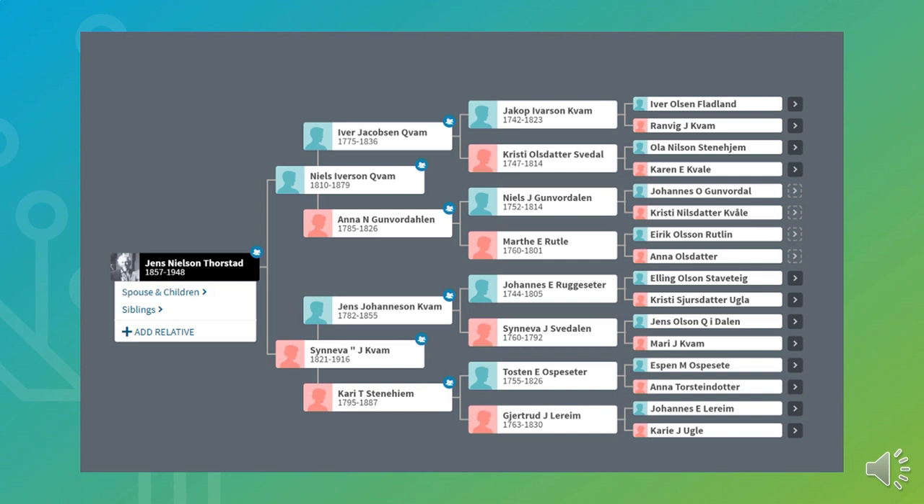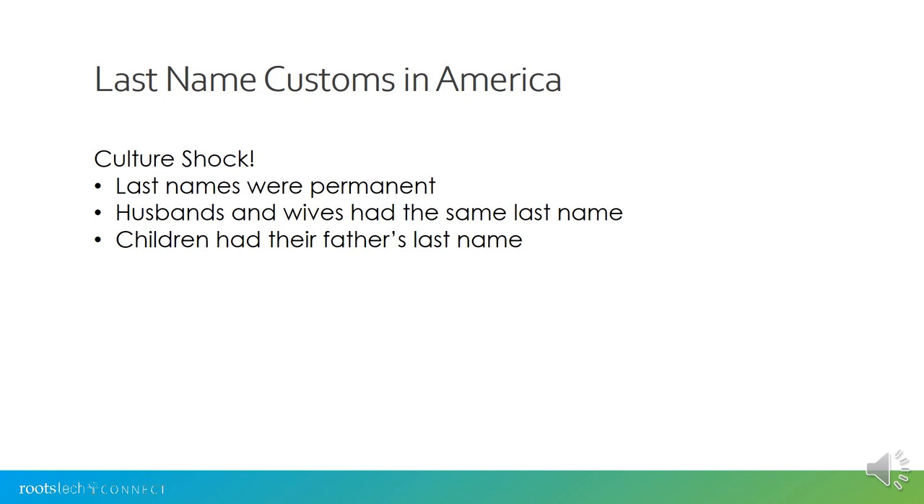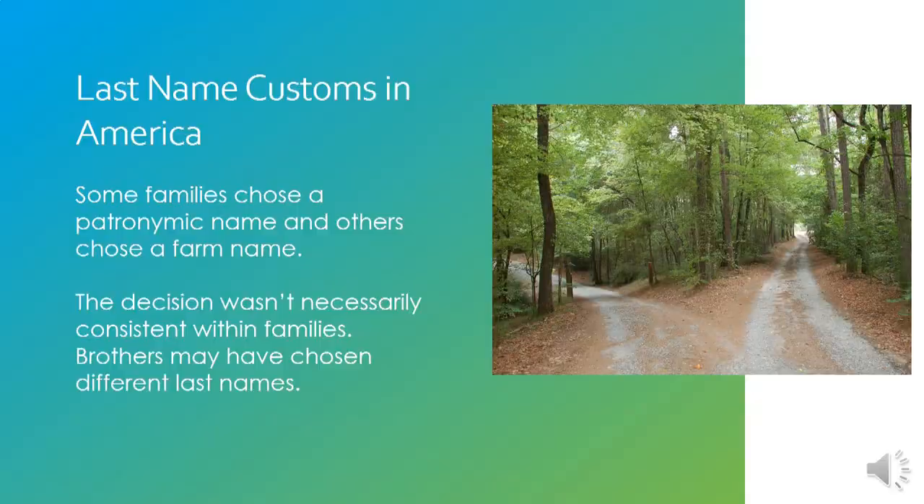The patronymic name did not change upon marriage — a woman did not change her patronymic to that of her husband because she didn't suddenly become the daughter of his father. That didn't make sense to them; they maintained the patronymic throughout their lifetime. When our ancestors arrived in the United States, there was definitely some culture shock, because here last names are typically permanent, husbands and wives share a last name because they're married, and children have their father's last name. So immigrants had to make decisions about what permanent last name to choose.